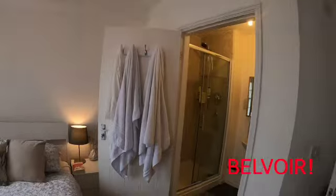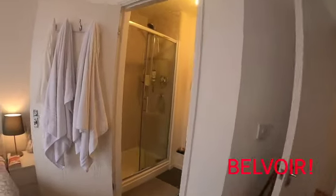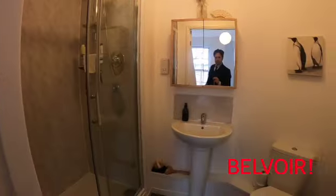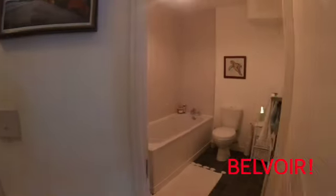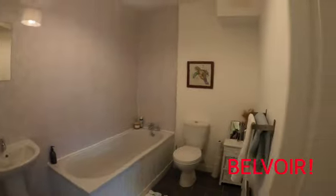The master bedroom also has an ensuite bathroom which has a double-sized shower. And across the way from here is also a family bathroom, which as you can see is clean and bright and white.